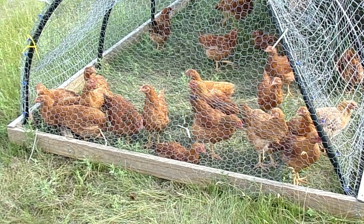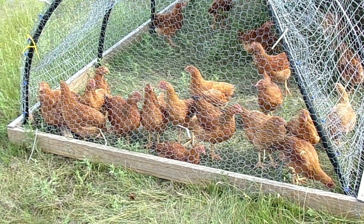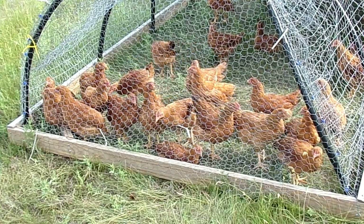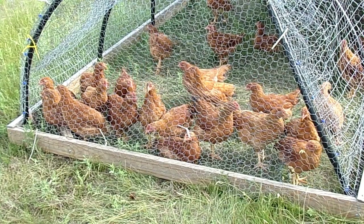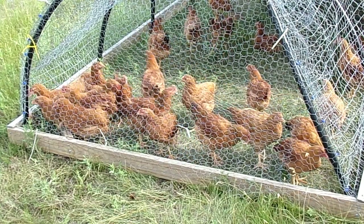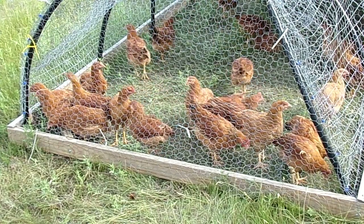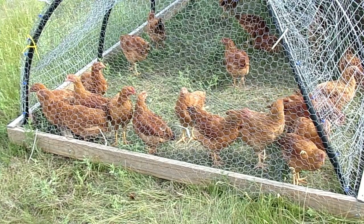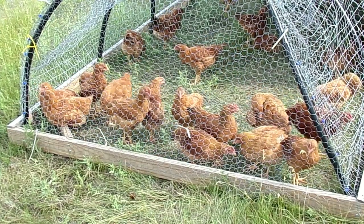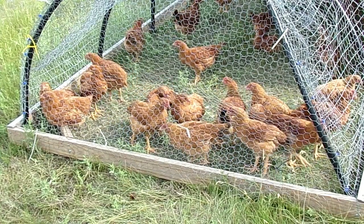I recommend them. If you're going to do pasture poultry, these will probably do a better job for you versus the standard white Cornish crosses, just because they're active and they will graze and scratch and do everything you want them to do a lot better than your Cornish. And they will put on weight with less feed, unlike your Cornish.